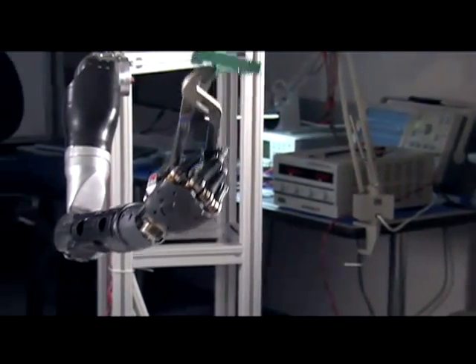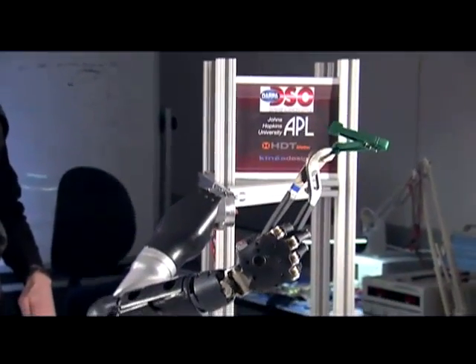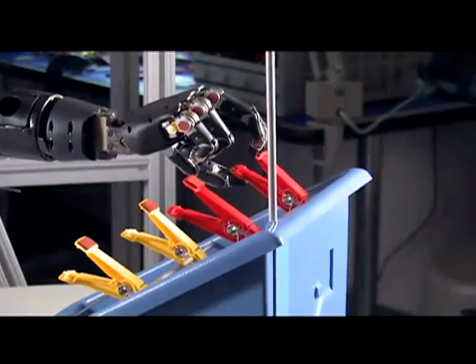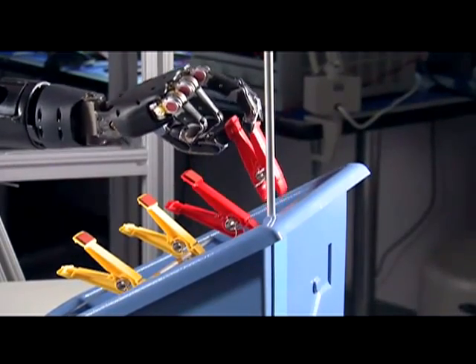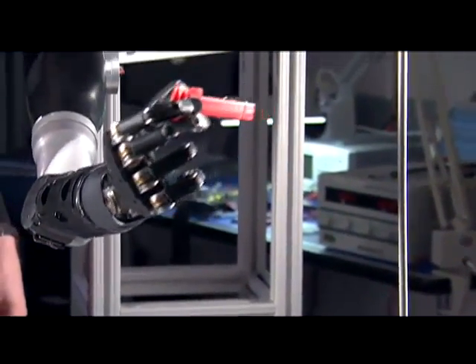I'm not suggesting that wrench maneuvering is the critical task that people who are paralyzed need, but it shows the degree of control that this arm prototype has at this point.